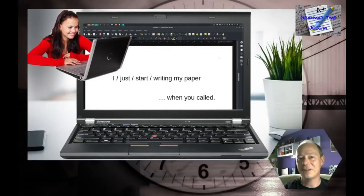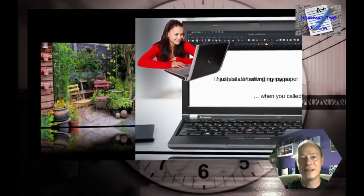Let's practice. First exercise — give us an affirmative statement: 'I just started writing my paper when you called.' The answer: 'I had just started writing my paper when you called.' Well done!